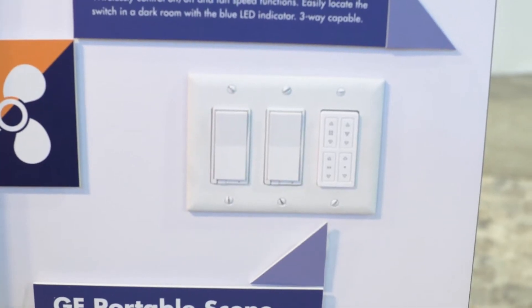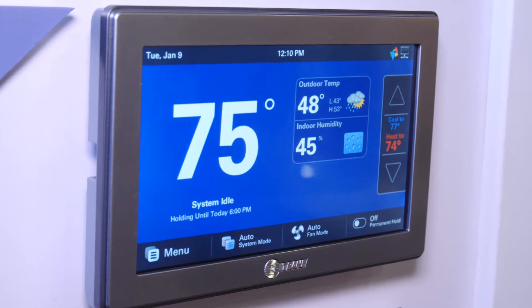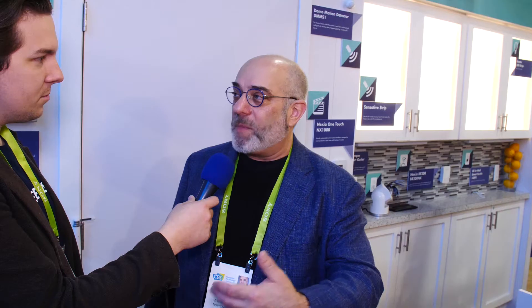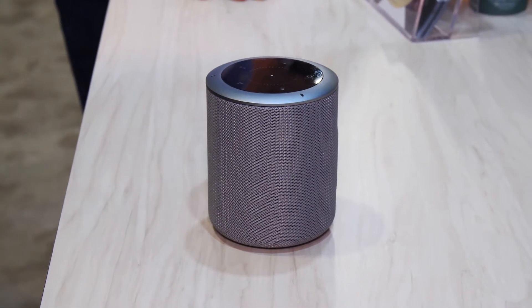So do you use Z-Wave in your house, and what's your favorite device? I have Z-Wave all over the house and my favorite devices are actually the lighting controls. I use a SmartThings Hub myself, and I can hit a button on my smartphone, or as I get close to my house, it'll know I'm home, unlock the front door, set the lights appropriately, and even turn the music on to my favorite music.